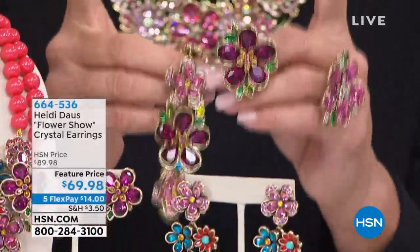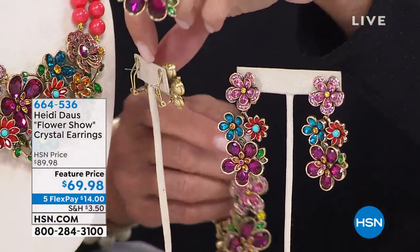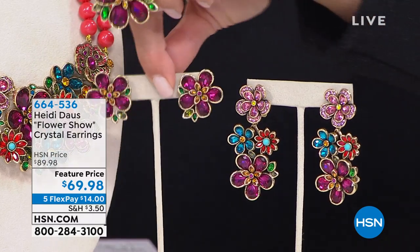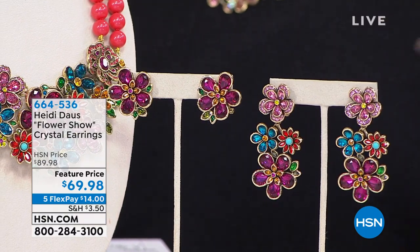We have two earring choices — a more button style, which is Heidi's version of button — available in clip and Omega. So that's clip and Omega — we've got both. And here are the long earrings, which are fantastic. Aren't they gorgeous?